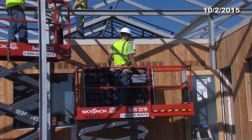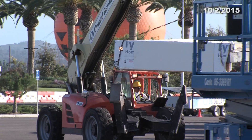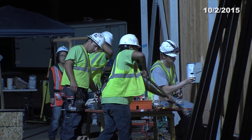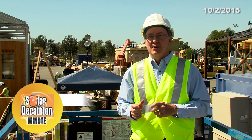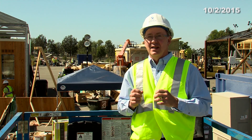Welcome to the Solar Decathlon Minute. Day 5 is exactly the halfway point in the assembly process. Event director Richard King introduces today's stories: two teams with something to prove — one proving they have both brains and brawn, the other proving that importing a 40-foot wall of glass from Italy is a good idea.